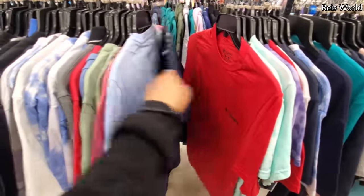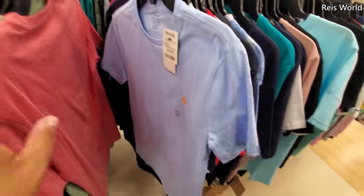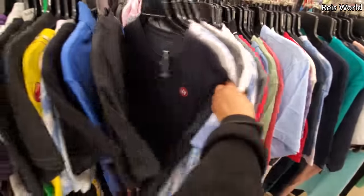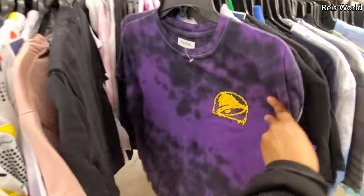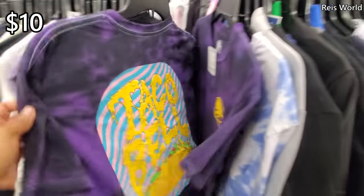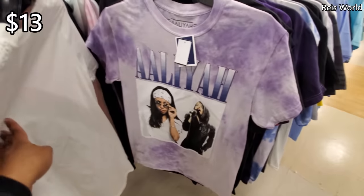We have Columbia polos for $17. Plenty of polos. What's this purple one? Oh, Taco Bell — how funny, that's $10. $13 for the purple Aaliyah one.